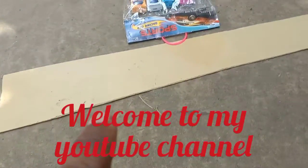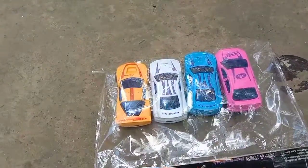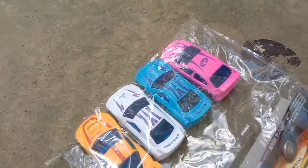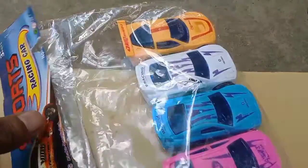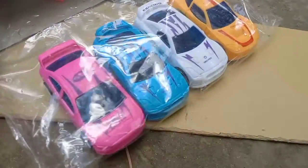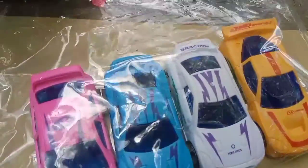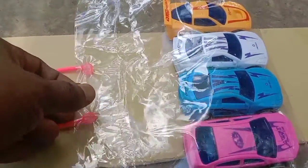Hello guys, look at this — wow, it's a packet full of brand new racing cars! Today I'm going to be unboxing this brand new car. It's colorful and amazing to look at.